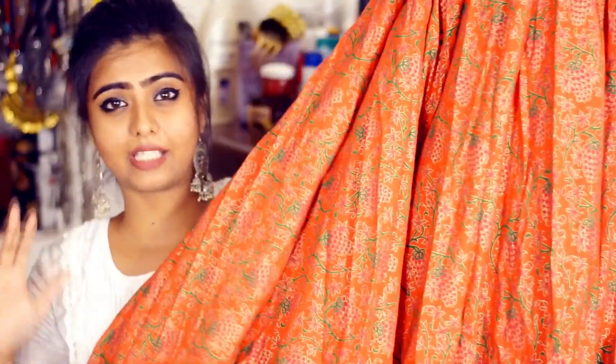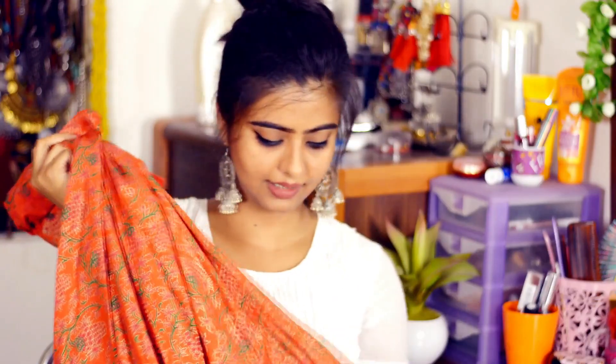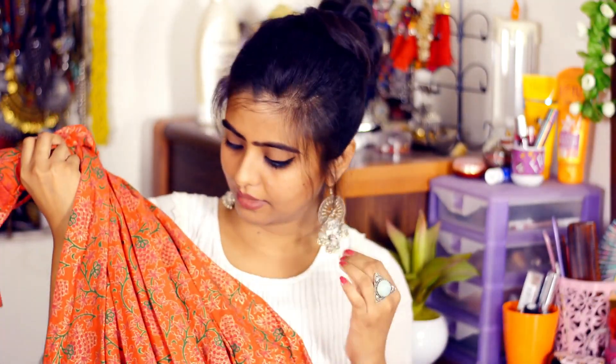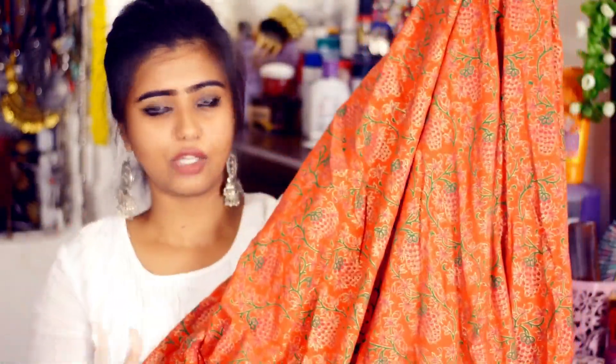The next thing I purchased is this skirt — it's a flowy skirt with a lot of frills. The color is a reddish-orange and it has a floral print with little pink and green textures. The best thing is that despite all the frills, it's a very lightweight skirt you can carry every day. The material is mixed cotton so it's very light to wear, and for summer it's a great purchase. The price is Rs. 1299.